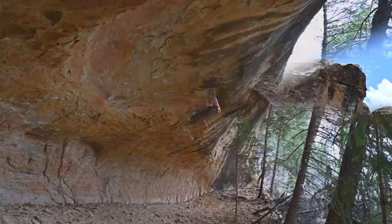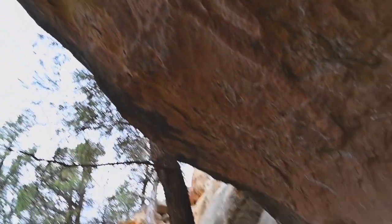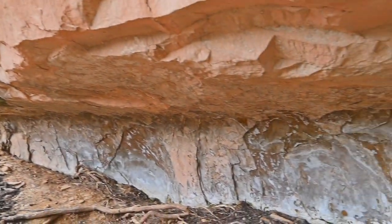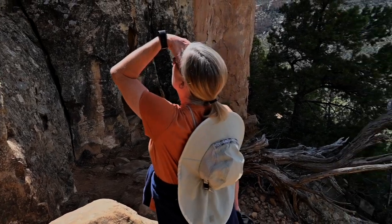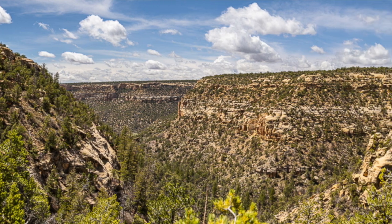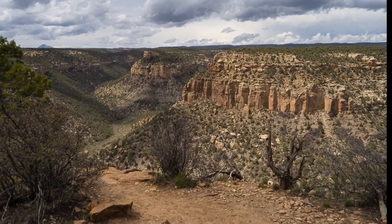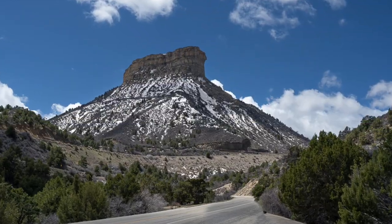Mesa Verde is well known for its amazing cliff dwellings. However, what surprises many first-time visitors to the park is the vast, rugged beauty of the park. Mesa Verde, in Spanish, translates to green table, referencing the rich ecology extending around the plateaus. In contrast, the cliff dwellings cluster in a region of canyons that slice the Mesa into narrow table lines.